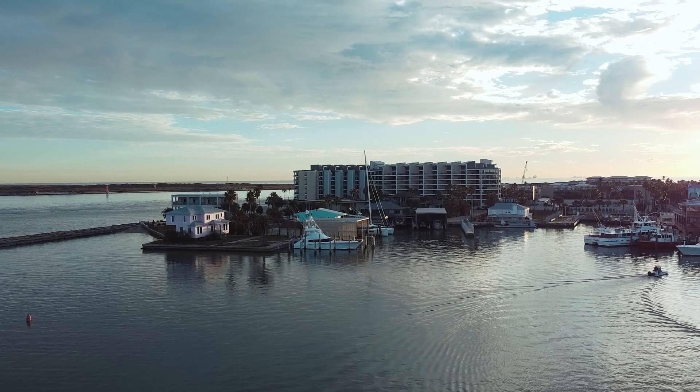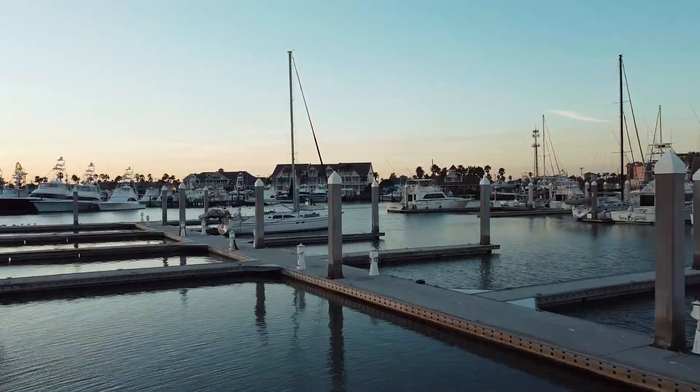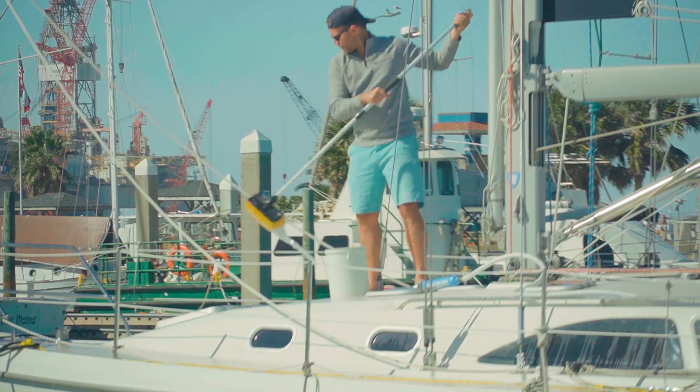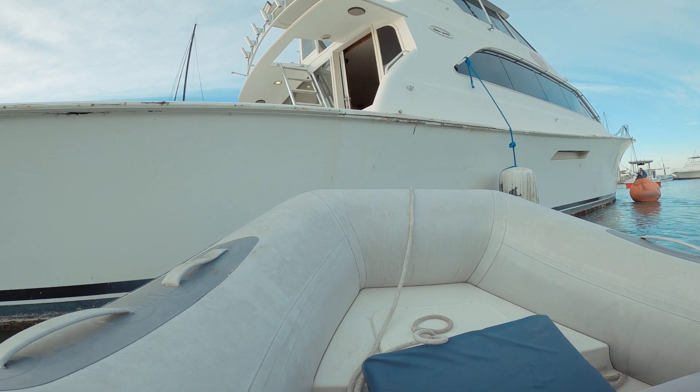Hello friends and fellow journeyers. Welcome to today's episode. I'm excited to share this little story with you. We took a few days to rest up after our recent offshore sail and now we're ready to tackle some chores and explore this little town of Port A.